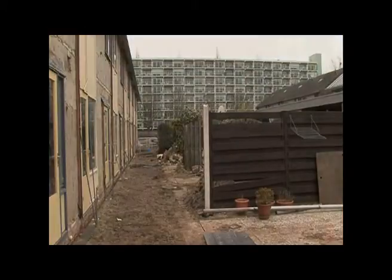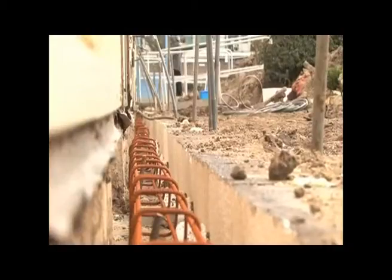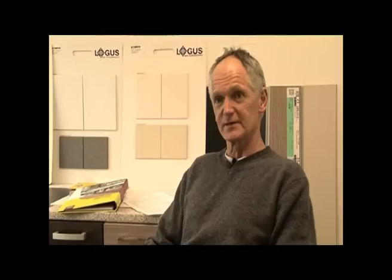In de wijk van Kroeven zijn we bezig met herstructurering. Dat houdt in dat woningen gesloopt worden voor nieuwbouw en dat woningen gerenoveerd worden, zodat ze weer 40 jaar mee kunnen. De bijzonderheid aan deze renovatie is dat we renoveren op passiefhuisniveau, dus met een hele hoge energetische waarde.